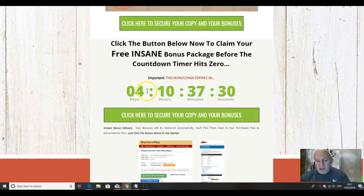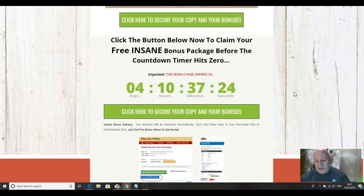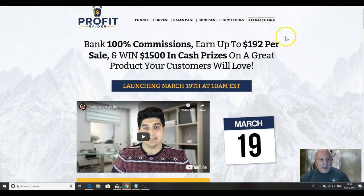That is basically it folks — all of that value providing you click any of these green buttons before the timer hits zero. Once you have purchased your copy of Profit Raider, you'll come into the back end of Warrior Plus, click the green button to access your purchase, and click the blue button where you'll be taken to a page to download my bonuses.